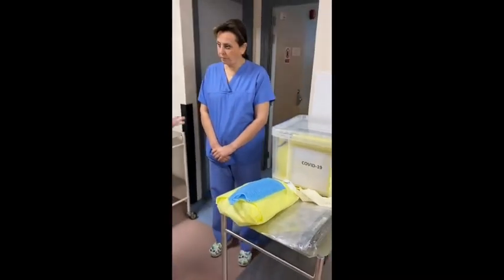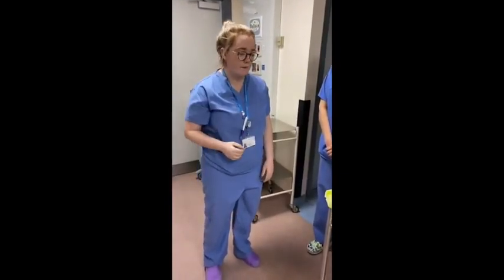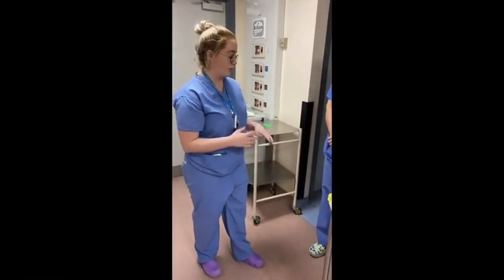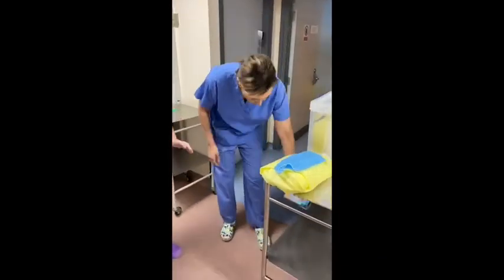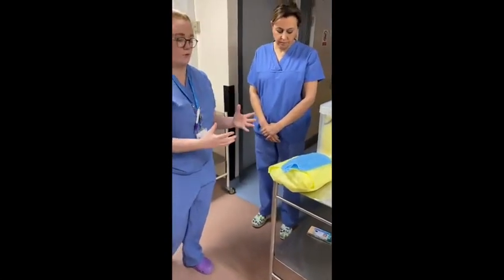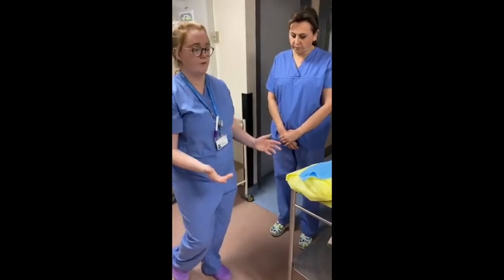The only thing that won't be in the box that you'll need to bring with you is scrubs in your own size, because you need them at the end of the procedure. Once we're ready with all our equipment, you need to remove all your personal items — lanyards, phones, wallets, whatever. We'll have a locked box here so nothing will get stolen.